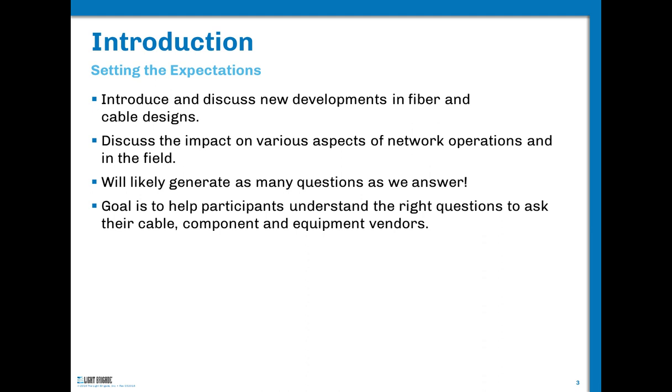I'd like to manage expectations for the webinar. We're going to introduce these two technologies at a high level and look at how they impact everything from procurement and planning to placement to field restoration. One of the beautiful things about this webinar is it will probably generate as many or more questions than it answers. The goal is to arm you with the right questions to ask your contractors, clients, manufacturers, vendors, and distributors when you delve into this field.